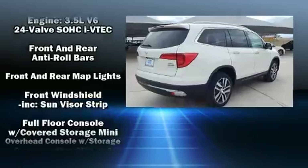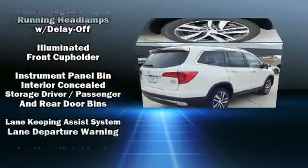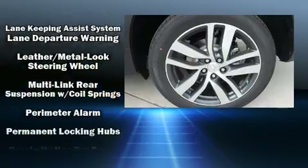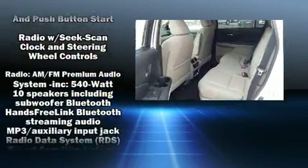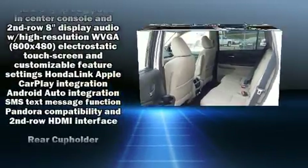Honda ensures the safety and security of its passengers with equipment such as front and side impact airbags, a panic alarm, and four-wheel disc brakes with ABS. Brake Assist technology provides extra pressure when applying the brakes.